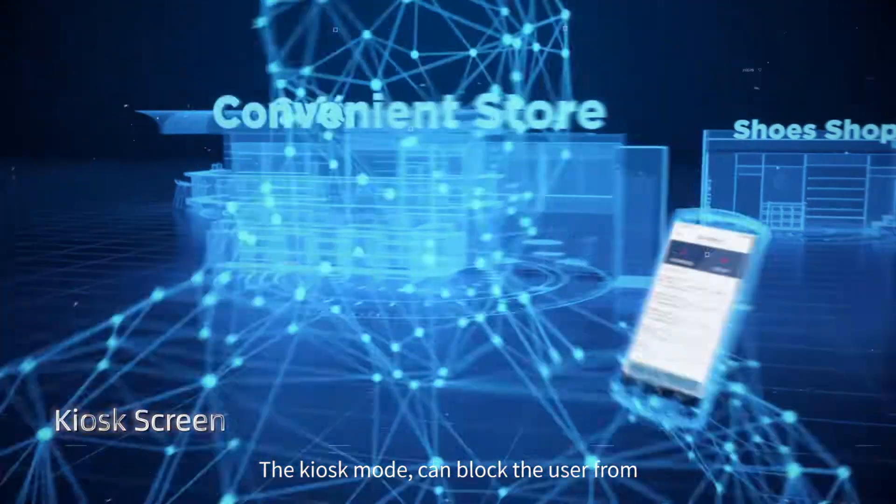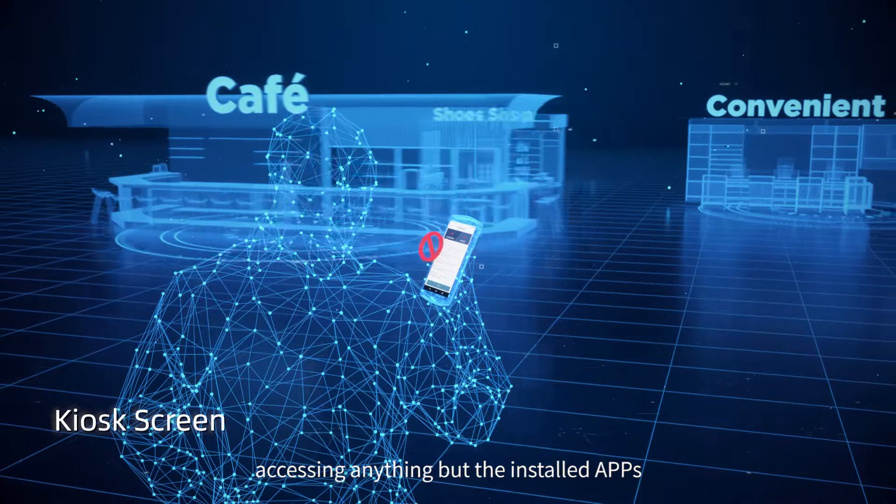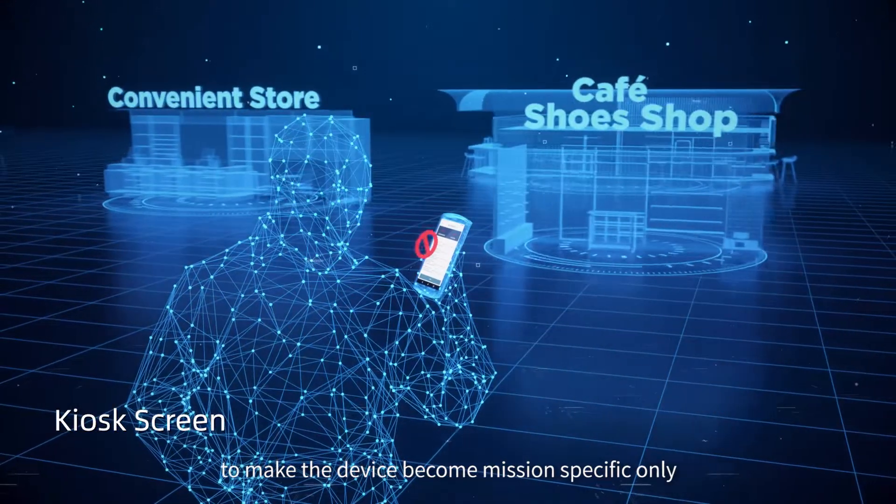The kiosk mode can block users from accessing anything but the installed apps, making the device mission-specific only.